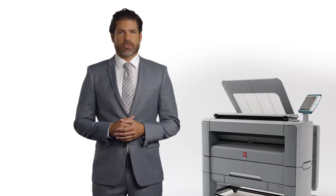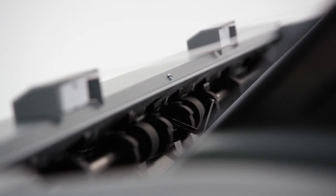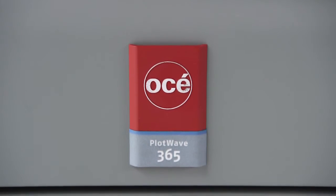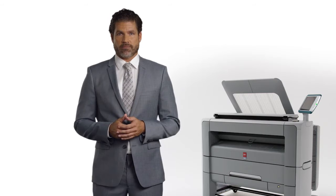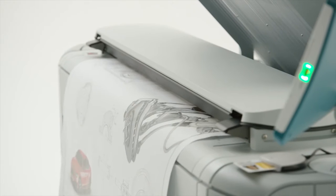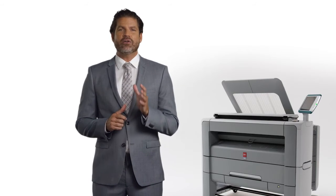During this short demonstration, I will show you all the important aspects of one of the newest members of our large format family, the Osei PlotWave 345 and PlotWave 365 printing systems — a monochrome printer, color scanner, and copier. The perfect walk-up system that makes it easy for professionals to stay focused on their work and still get great looking technical documents.